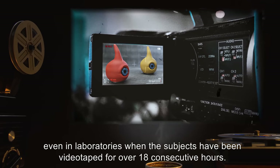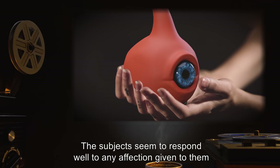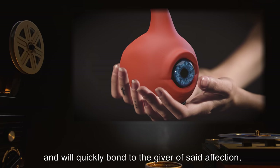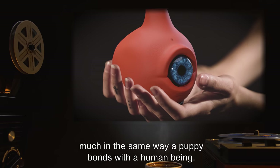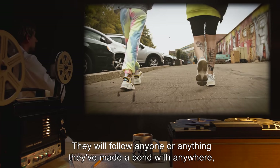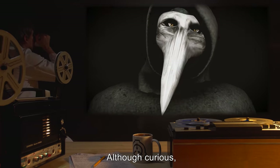The subjects have never been observed to blink, even in laboratories when the subjects have been videotaped for over 18 consecutive hours. The subjects seem to respond well to any affection given to them and will quickly bond to the giver of said affection, much in the same way a puppy bonds with a human being.